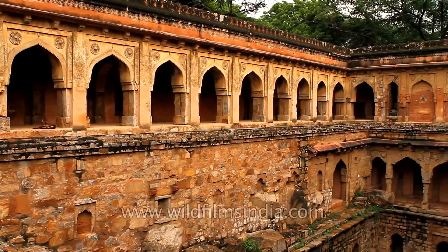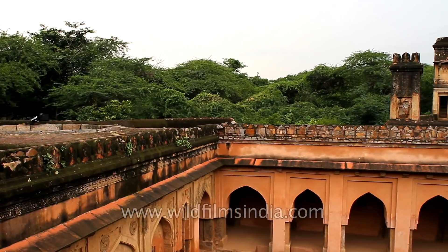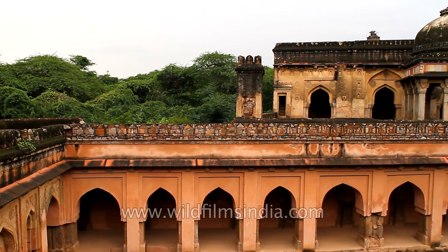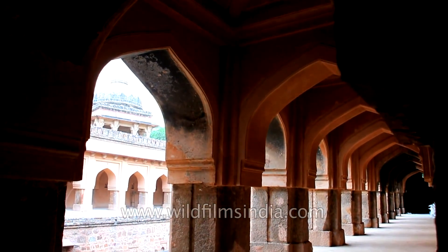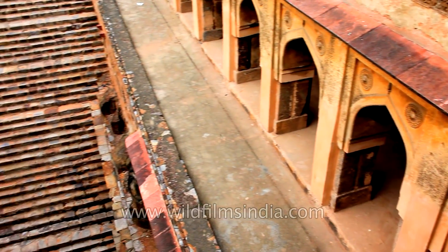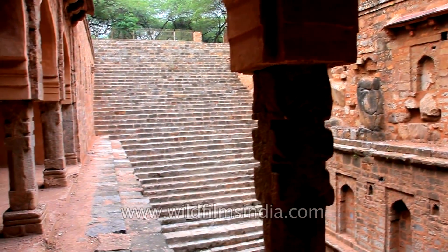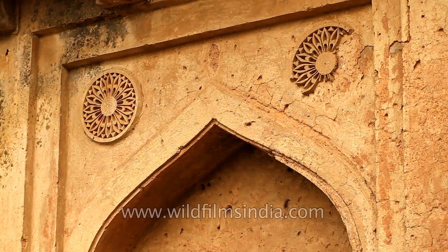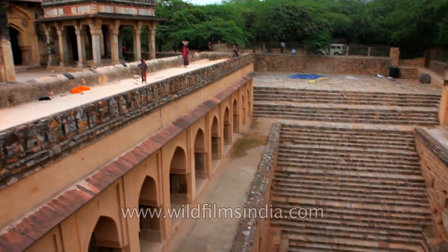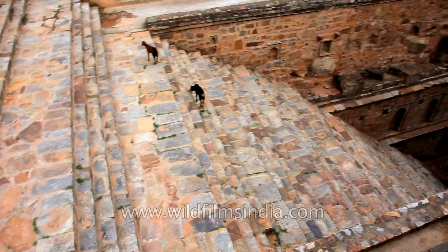Another noteworthy Bauli in Delhi is the Rajon ki Bauli, also referred to as the Rajon ki Bain. The four-tier stepwell was built in the 16th century and is situated in Mehrauli, located close to the famous Qutub Minar complex. The stepwell is designed in such a way that the entire complex remains hidden and the structure gradually unfolds itself as one walks down its steps leading to the water. It consists of five distinct levels, each lined with curved niches and carvings. Unfortunately today, despite restoration and conservation work, the Rajon ki Bauli remains dry most of the time, which is why it is also locally known as the Sukhi, or Dry Bauli.